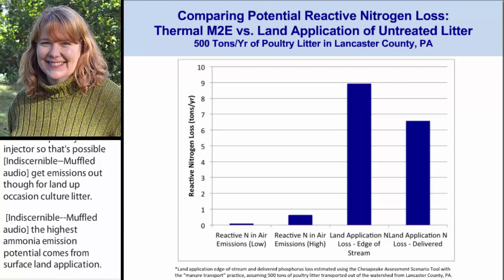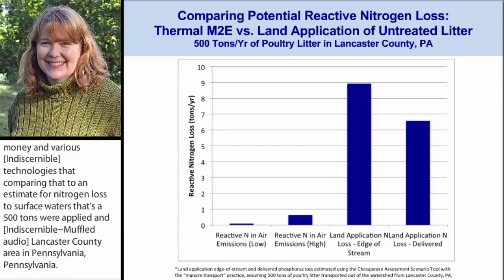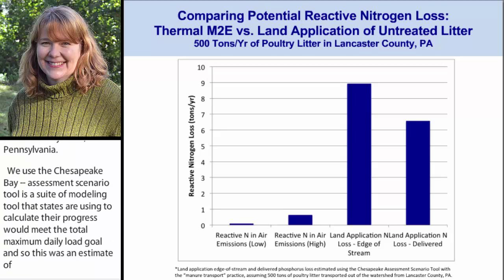On this next slide, I'm comparing apples and oranges — I'll be very clear about that. We're looking at reactive nitrogen — NOx and ammonia — from various manure-to-energy technologies, and comparing that to an estimate for nitrogen loss to surface waters if that same 500 tons were land applied in Lancaster County, Pennsylvania. We used the Chesapeake Assessment Scenario Tool, a suite of modeling tools that states are using to calculate their progress towards meeting their total maximum daily load goals. This was an estimate of the potential nitrogen loss to both edge of stream and delivered to the Chesapeake Bay that we would get from applying that same amount of poultry litter.